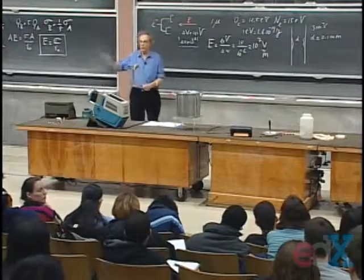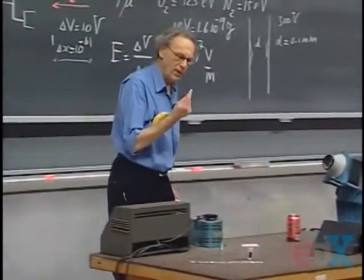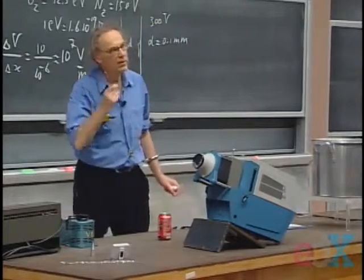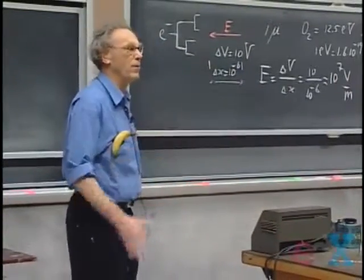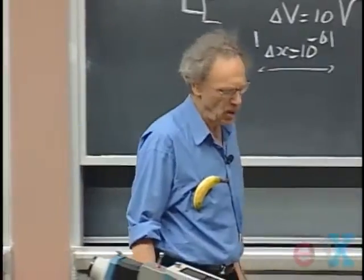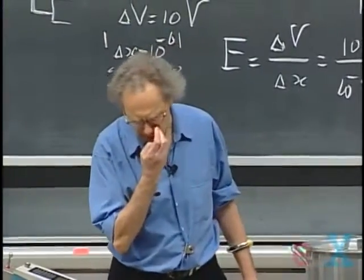However, if you touch a door knob and you get a spark — you feel a spark — and you see that when you're three millimeters away from the doorknob the spark develops, you can be pretty sure that the potential difference between you and the door was on the order of ten thousand volts, several thousand volts at least, because over three millimeters it requires ten thousand volts to reach three million volts per meter.